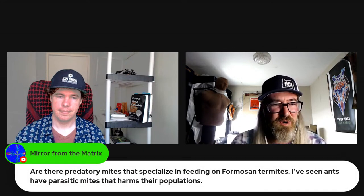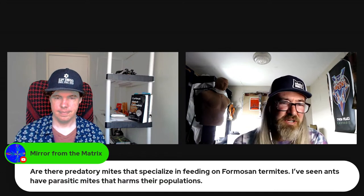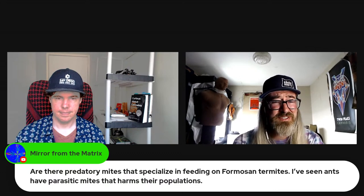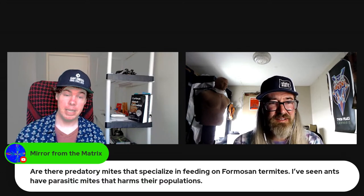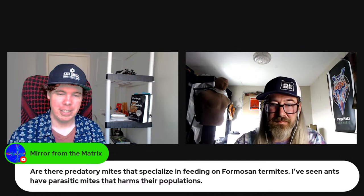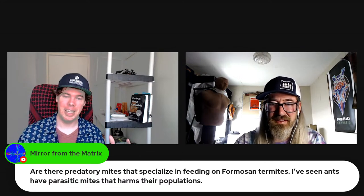A viewer asks: are there predatory mites that specialize in feeding on Formosan termites, since ants have parasitic mites that harm their populations? I honestly don't know — termites typically aren't agricultural pests, they're typically residential, and this is an unfortunate way those two worlds are combining. There could be interesting natural predators, but the real question is whether they'd do enough damage to have a curative effect, or just slightly parasitize them while they keep eating your crop.